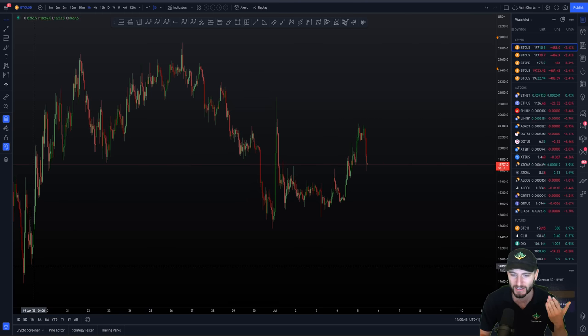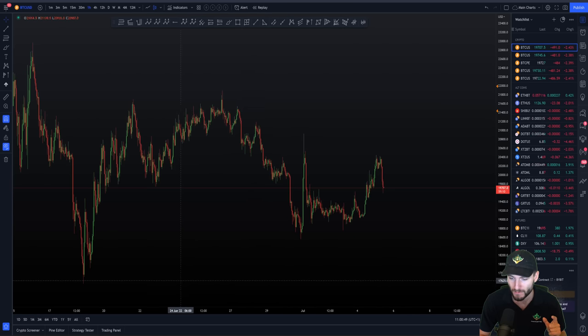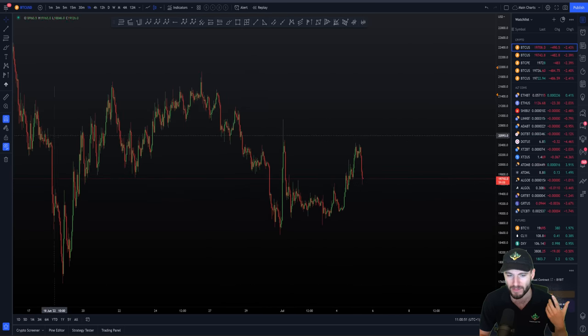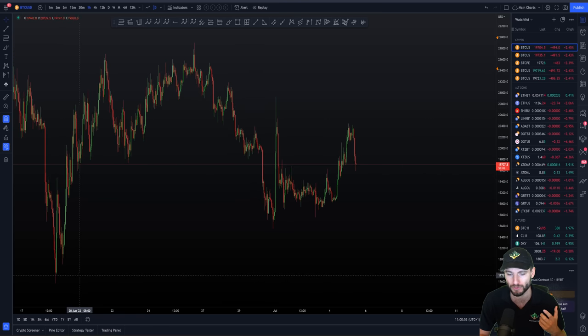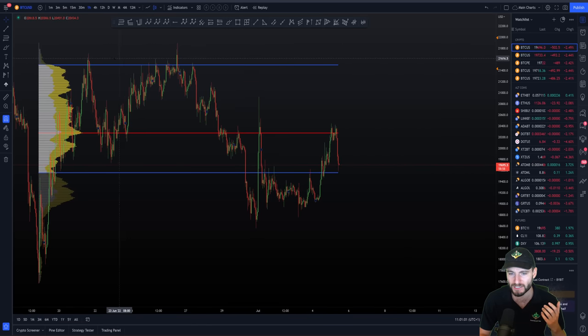I've actually taken a new fixed range volume profile from the low that was made back on the 18th of June to current price — basically to put together all of the volume we've been looking at since that low. When we add on that fixed range pull, we can see we have a value area high which is very well respected as resistance. We came up to the resistance and saw multiple rejections.